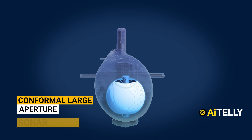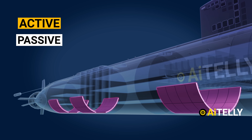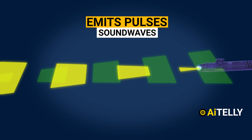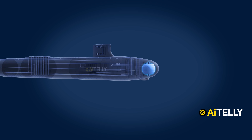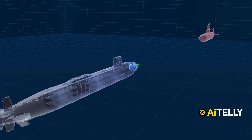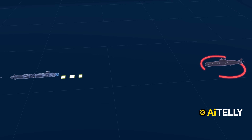This is the conformal large aperture sonar array, equipped with both active and passive versions of sonars. Active sonar emits pulses of sound waves that travel through the water, reflect off the target, and return to the ship. By knowing the speed of sound in water and the time for the sound wave to travel to the target and back, the computers can quickly calculate the distance between the submarine and the target.